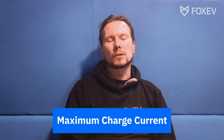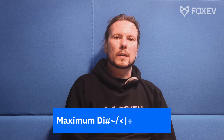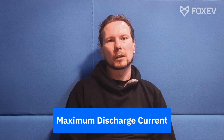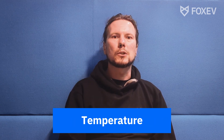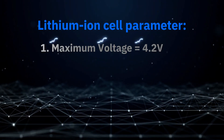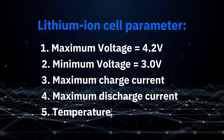There's the maximum charge current, which is how much energy you're putting into these at a given moment, and this mustn't exceed what they're rated for. Then there's maximum discharge current, which is how much energy you're taking out of them at a given moment, and you mustn't exceed what they're rated for or you risk damaging the cells. The last one is temperature — they mustn't get too hot, and they mustn't be used when they're too cold. So just to recap: five parameters — maximum voltage 4.2V, minimum voltage 3V, maximum charge current, maximum discharge current, and temperature.